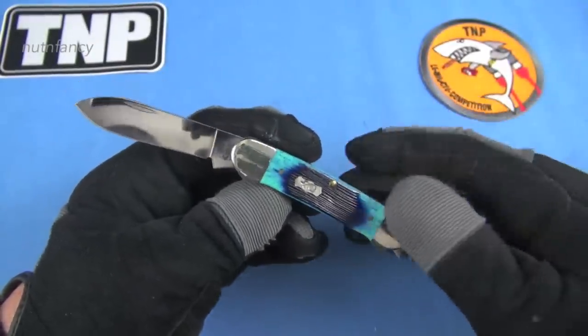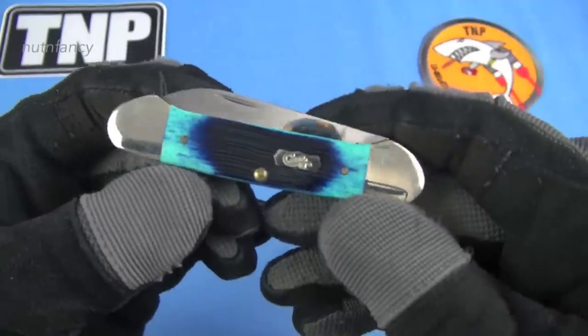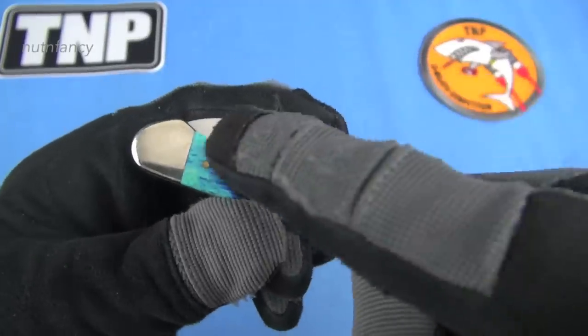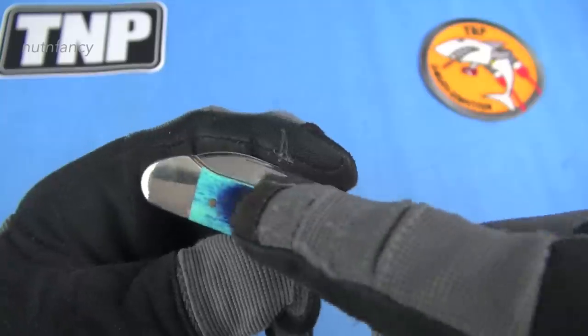Why is it called the Canoe Knife? Nothing fancy. Here's why — maybe you don't know; there are some people that don't know. Look at the shape of the handle — see how it's a canoe? The bolsters, how they sweep up. That's why.